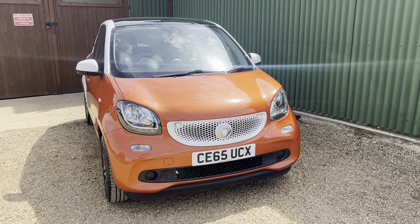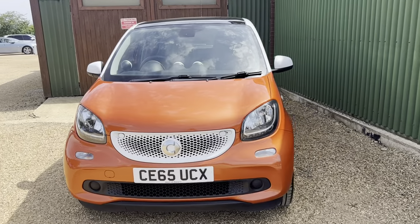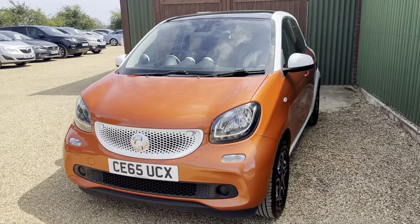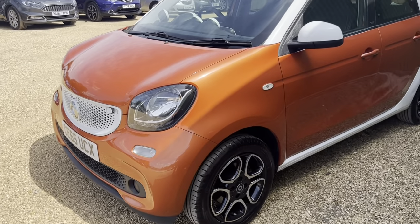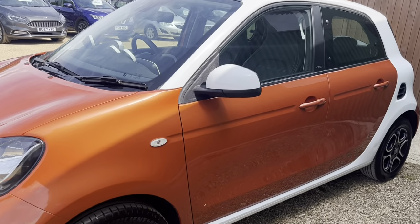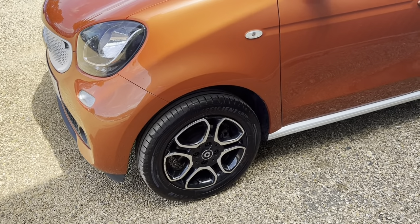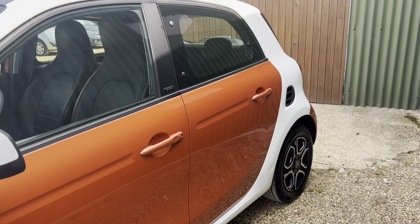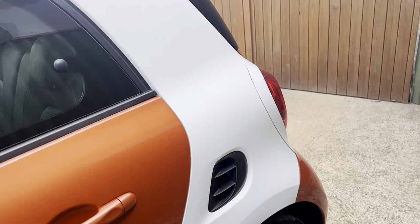Hi guys and welcome to Car Firm. Here today we have our lovely Smart 4/4 Prime Premium 1 litre in a lovely orange with white, and some lovely black diamond cut alloys to set it off — really lovely looking vehicle. I love the contrast of the orange separated by the white.